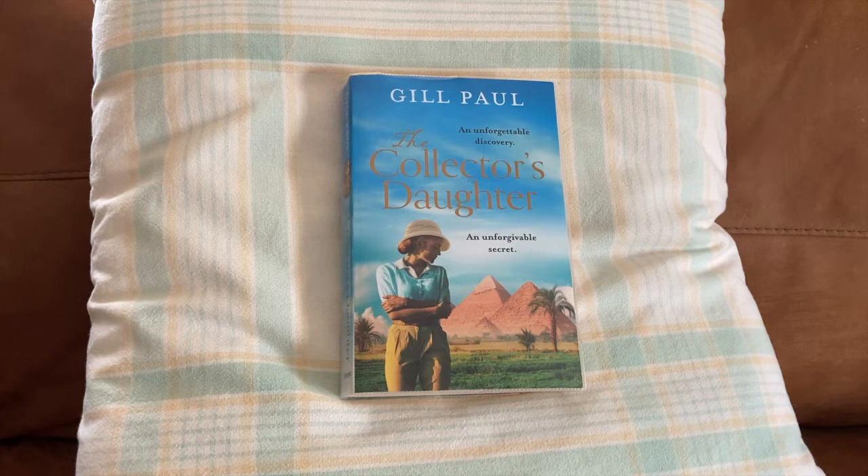Welcome to Miriam's Reads. Next up is The Collector's Daughter by Jill Paul. Another great story — an atmospheric novel rich in a combination and weave of history and fiction that Jill Paul does so well.